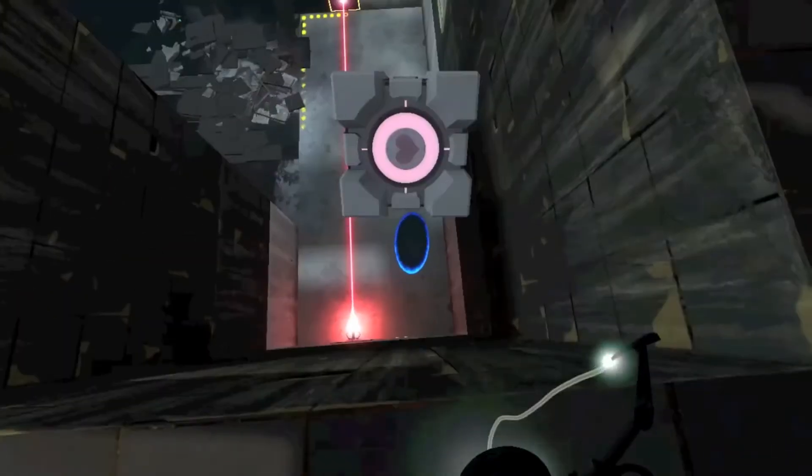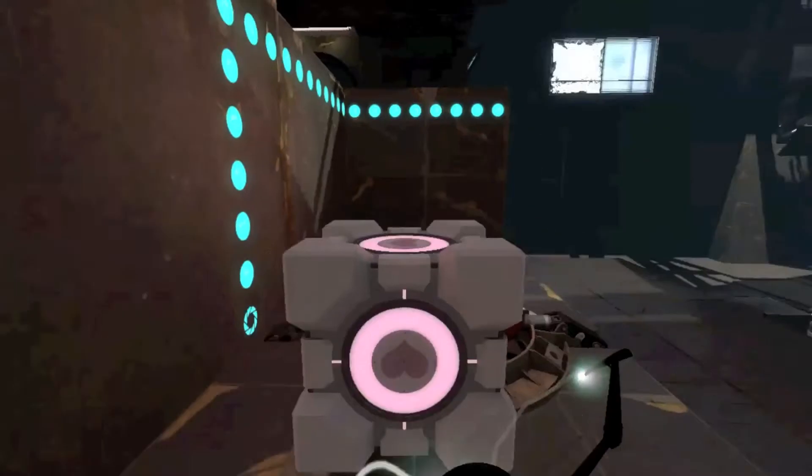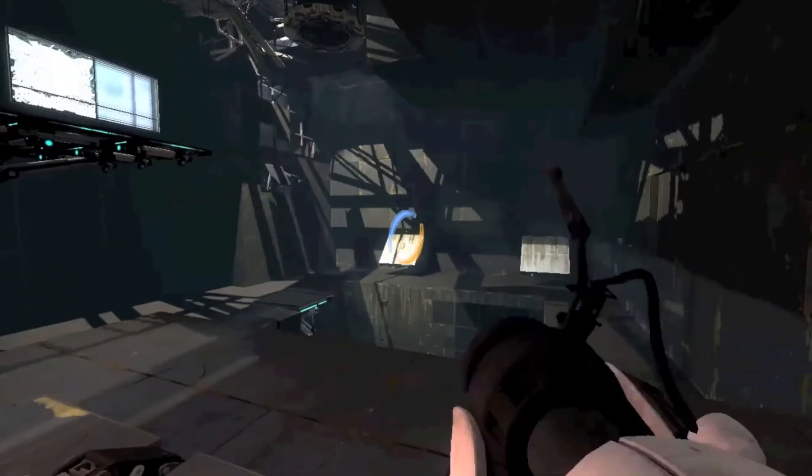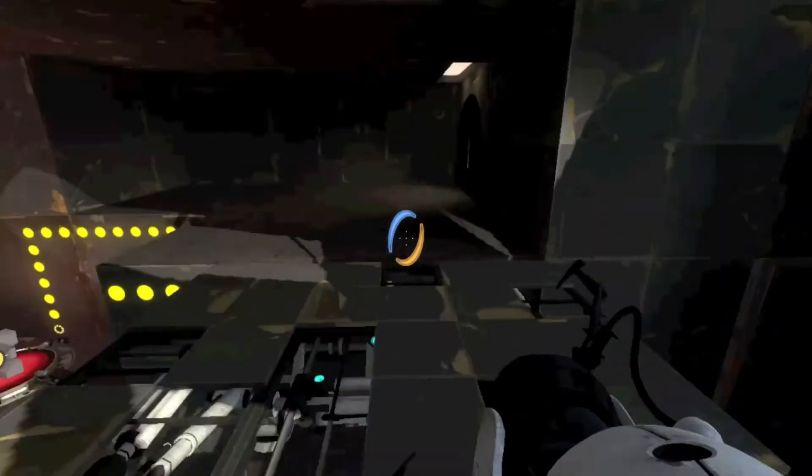Here we go. Let's jump down to the hole. I never... I just barely make that jump each time. It's kind of degrading. Oh well. Here we are.